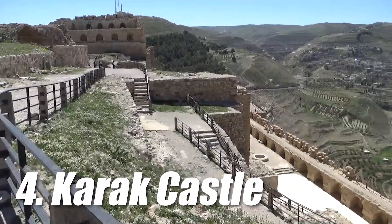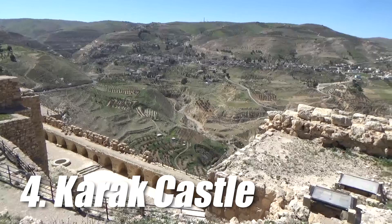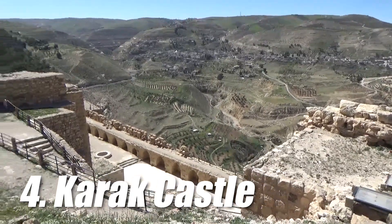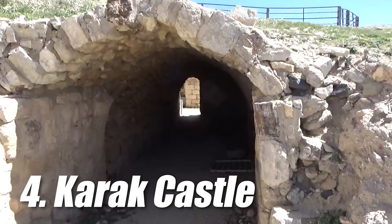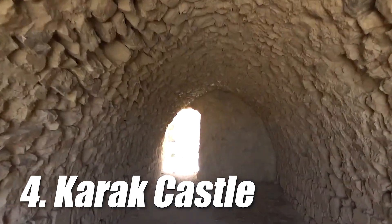At number 4 we have Karak Castle. It is a well-preserved crusader fortress located in the city of Karak in Jordan. The castle was built by the crusaders in the 12th century and was an important stronghold during the crusader period. The crusaders used rough-shaped volcanic stone to build large walls around the perimeter of the castle.